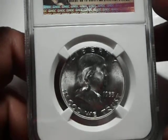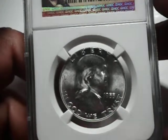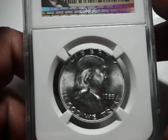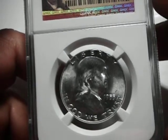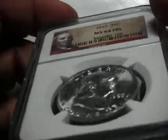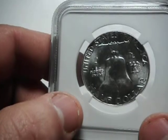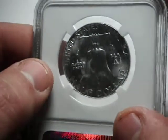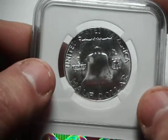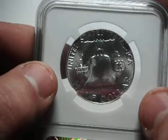Most are brilliant and usually spotted. Fully brilliant, spot free, haze free 55Ps in this grade are more elusive with a premium. This date is in strong demand in the 64 full bell line. When brilliant, they have traded between $65 and $150. This coin is one of those brilliant coins.